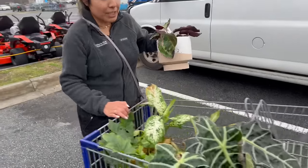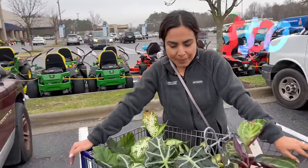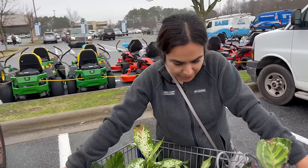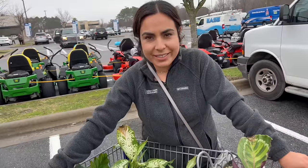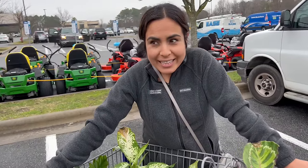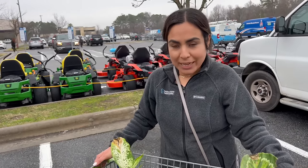This is my cheapest plant purchase to date. I spent zero dollars and I got about ten pots and seven plants. I'm excited for the rescue process that's ahead of me. Yay! I'm so thankful. I'll insert later on how they look when I clean them up.